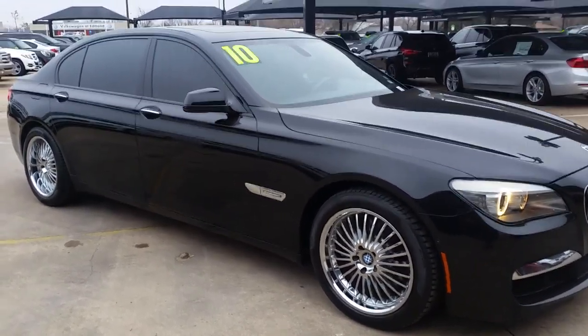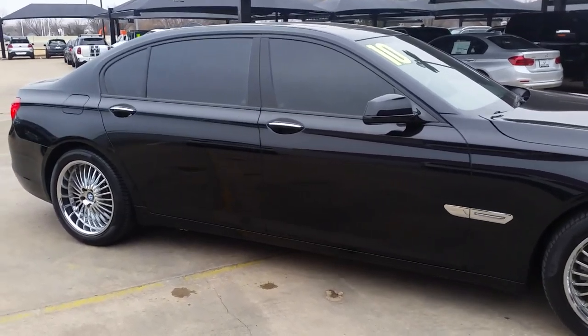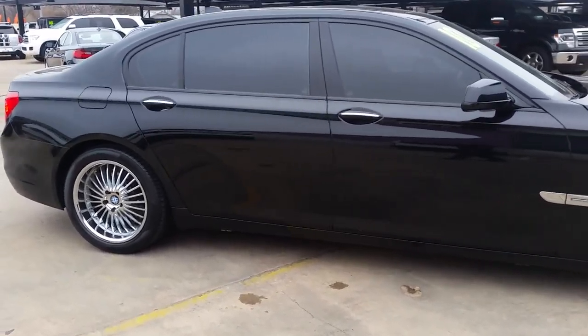Hi Robert, this is Cory Lowe here at Jackie Cooper BMW sending you your personalized walk-around video on your 2010 750 Li.